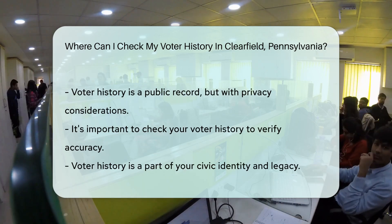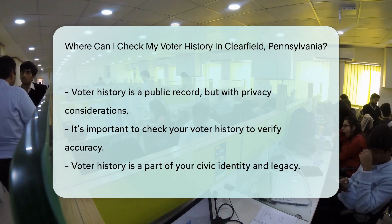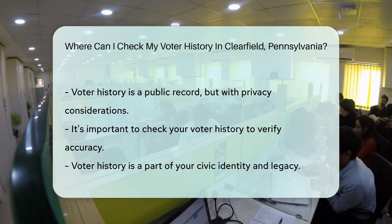Whether you're a digital native or a fan of snail mail, your voter history is accessible. It's a testament to your role in shaping the future.